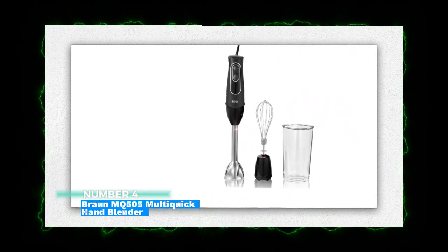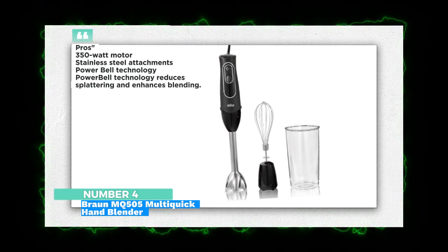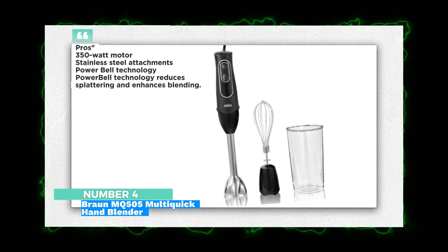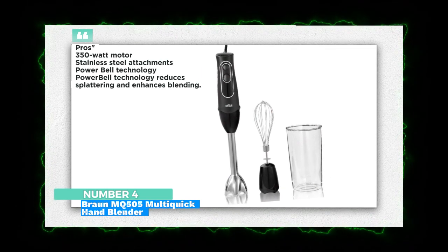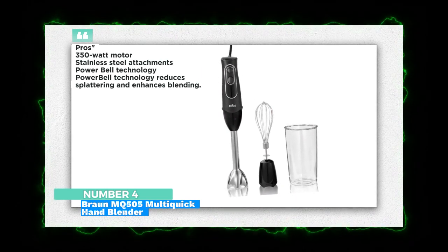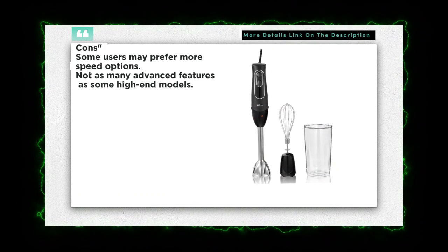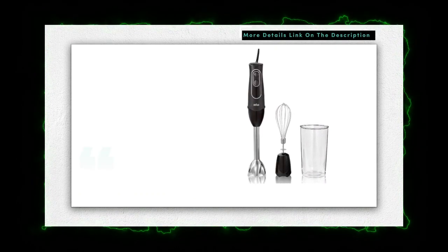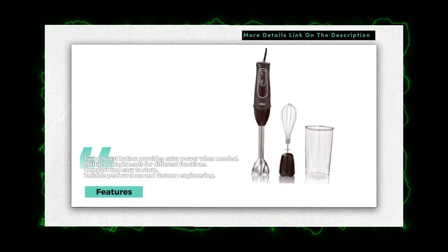Number 4: Braun MQ505 Multi-Quick Hand Blender — effortless and efficient. The Braun MQ505 features Powerbell technology for efficient blending and reduced splattering. Its turbo boost button provides an extra burst of power when needed. With its compact design and multiple attachments, it's a versatile addition to any kitchen.